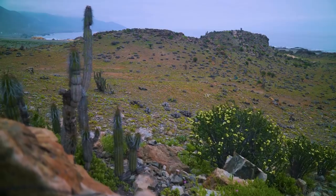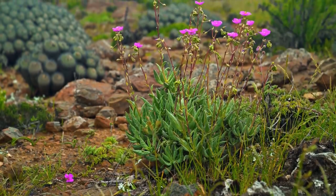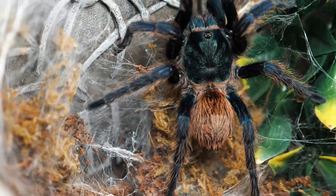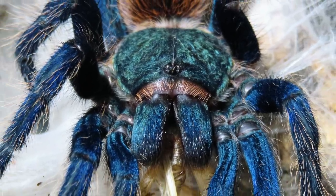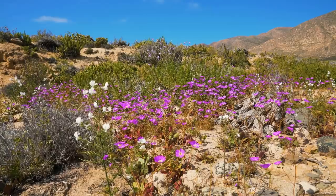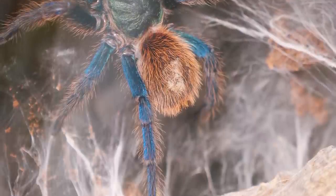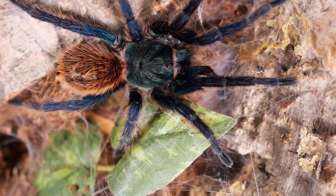Deep within the arid scrublands of Venezuela, among the agave and the cacti, is a colorful nocturnal predator that is among some of the most beautiful animals on the planet. Laying in wait in its burrow for an unlucky insect, small lizard, or even a small mammal to cross its path, the green-bottle blue tarantula spins up a home of web, creating tunnels to hide in, and laying a thin layer of webbing around its burrow that acts like trip lines or sensors so it can feel any prey that has ventured into its territory.